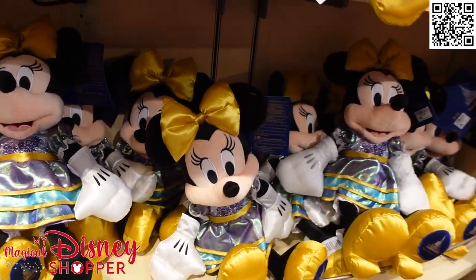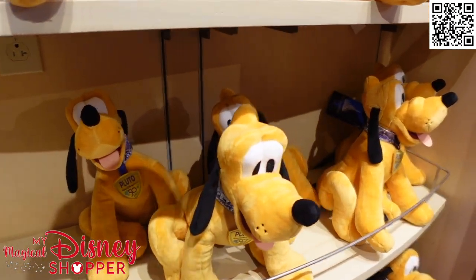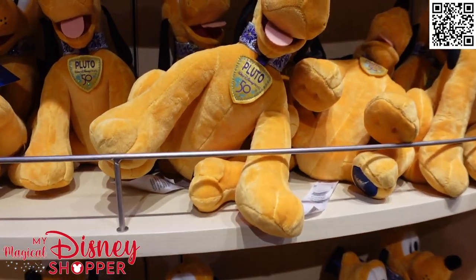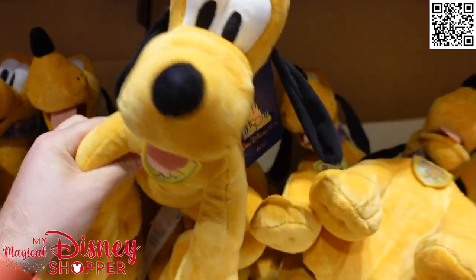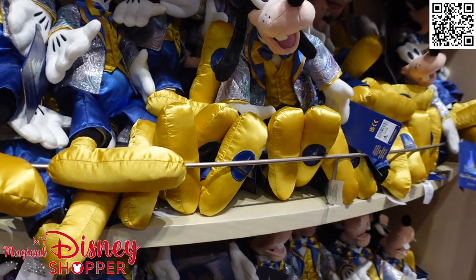We actually have the full set at our home as well, and it's really nice because the full set is here. It was a long time coming for the full set to be available all at once. Here's Pluto - all of these are $29.99. He's got a fancy collar, a fancy tag, and he's nice and soft. And here's Goofy. So you can get Mickey, Minnie, Pluto, Goofy, Daisy, and Donald.